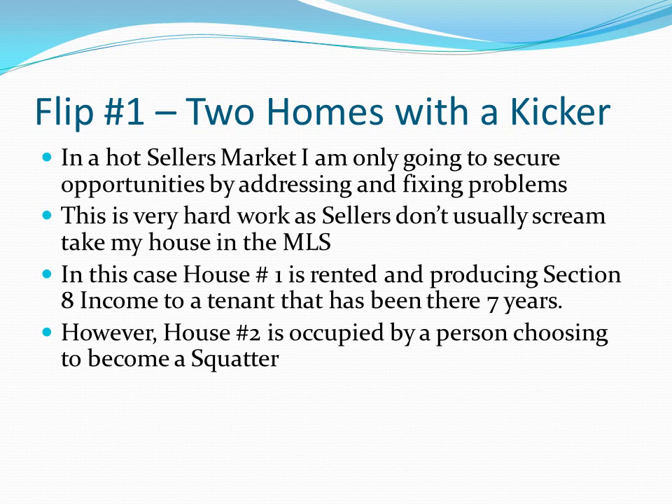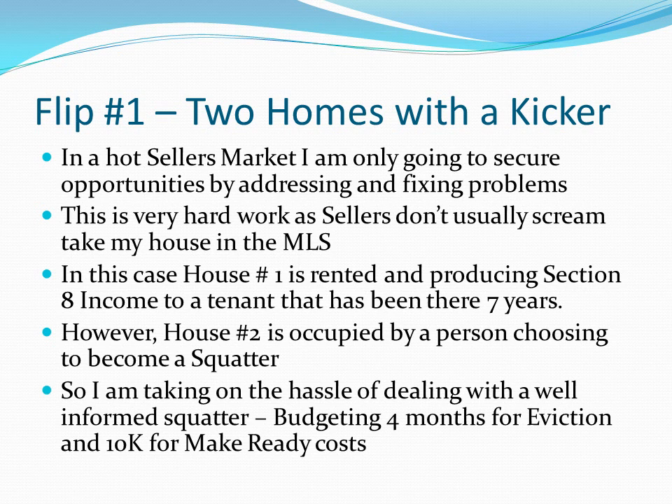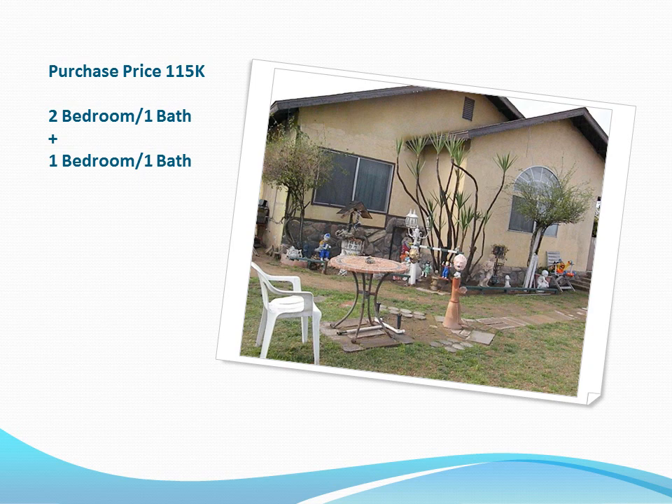The current owner doesn't want to deal with it anymore, so I'm going to get paid for patience and running an efficient process. I'm budgeting four months for this eviction — there's no lease, nothing. The clock starts when we take ownership and we'll go through the legal process of vacating that unit. I'm budgeting $10,000 in make-ready costs behind that. In a hot seller's market, the challenge is finding properties with challenges that the existing owner doesn't want to tackle — and that's exactly what we're doing.